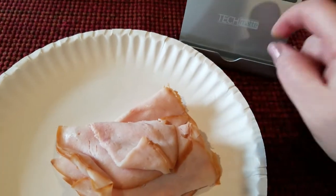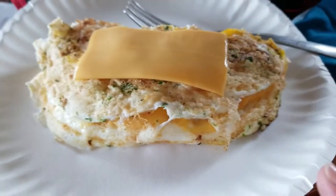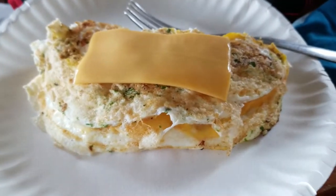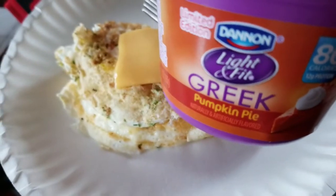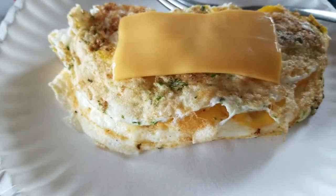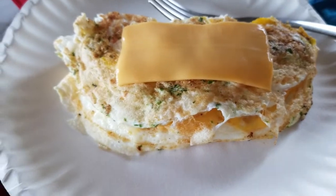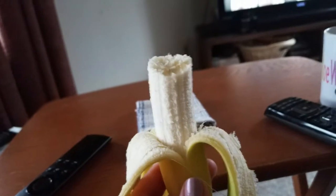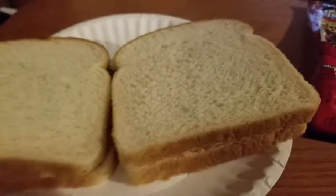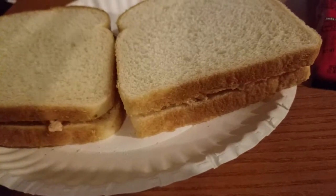Three eggs and two slices of Velveeta is what's for lunch. I did have a pumpkin Greek yogurt for snack for two smart points, making this seven smart points for lunch. A banana is what's for snack right now.